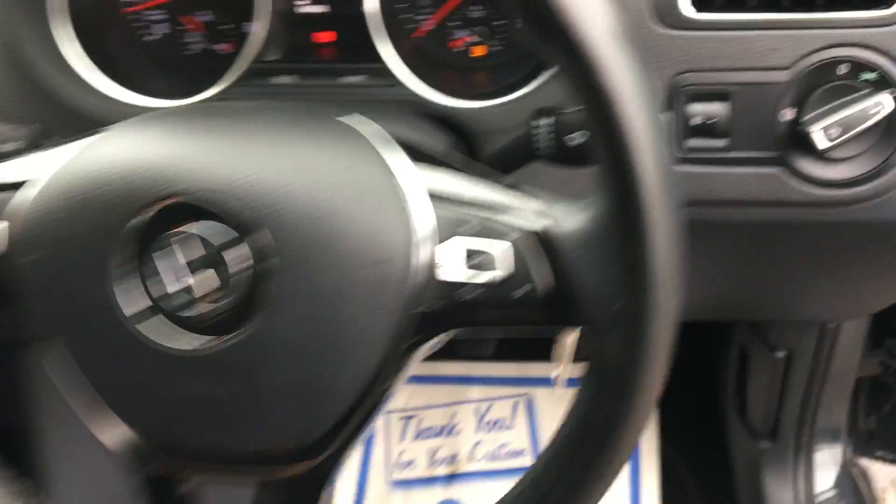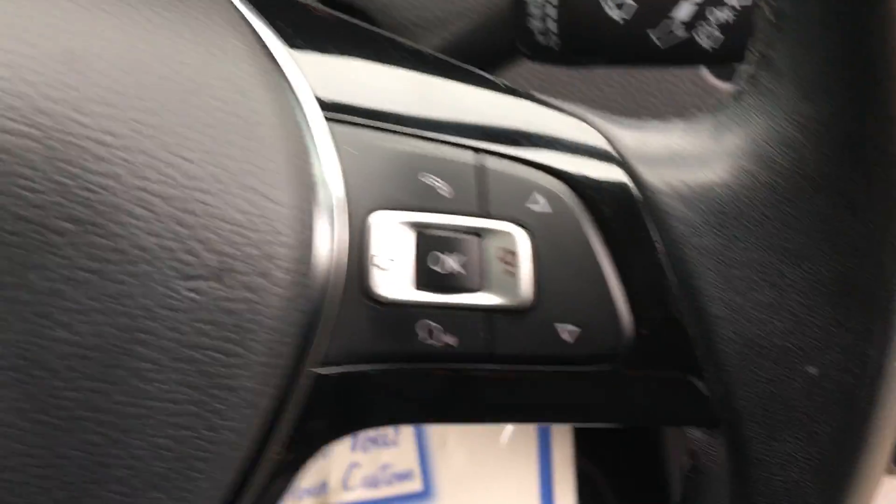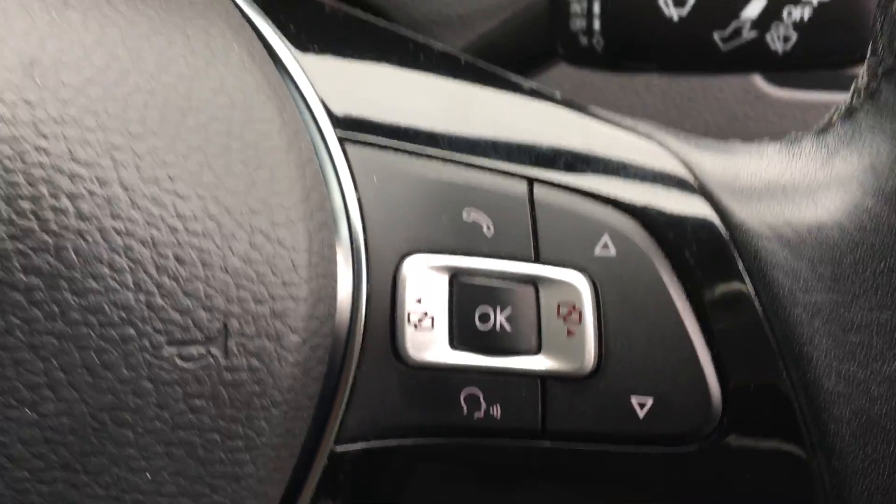Rear fog lights. Leather multi-function steering wheel with audio controls. Trip computer and Bluetooth connection controls.